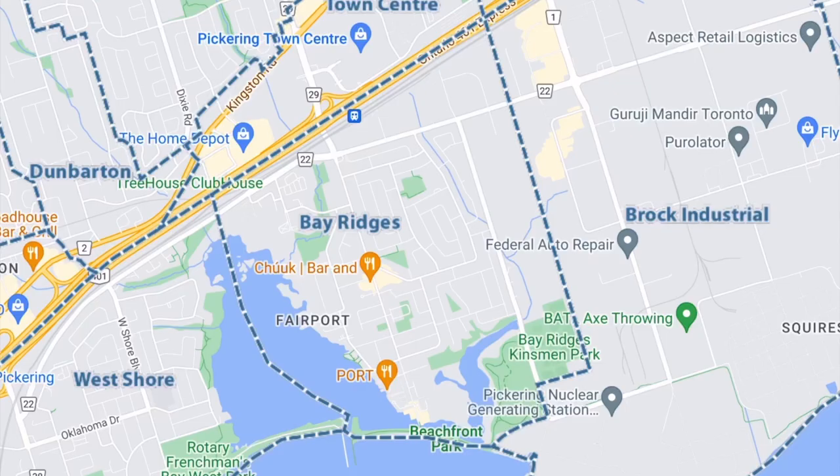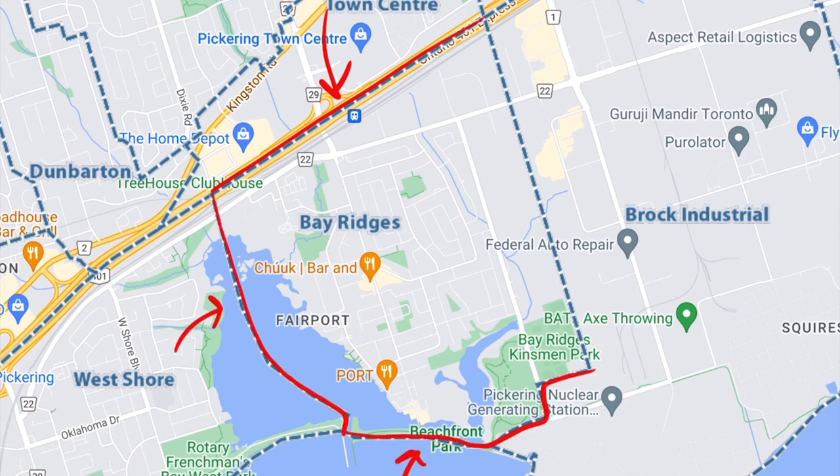The Bay Ridges neighborhood is bound to the north by Highway 401 and Bailey Street, to the west by Frenchman's Bay, to the south by Lake Ontario, and to the east by the Hydro Transmission Corridor. Of the almost 3,200 occupied homes in the neighborhood, the most common housing type is the single detached at 41%.